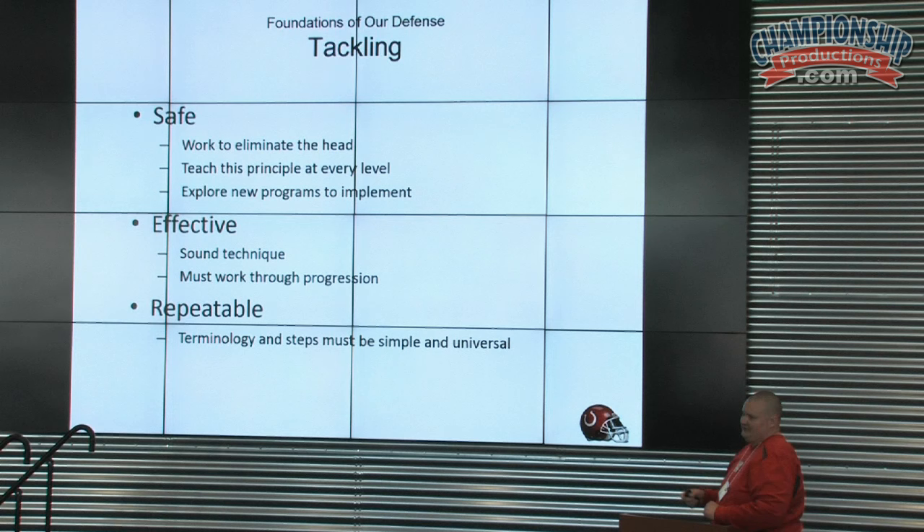We're going to explore new programs to implement. We're looking at Heads Up this offseason to see if it fits into our system — if the verbiage and terminology match. If we use it, great; if not, move on to the next thing. Always looking for what's next, always trying to stay ahead of the game. We want to be effective — if you can't tackle, it's not worth it. We're going to have a progression, going step by step so it's easily repeatable. The terminology and steps must be repeatable.